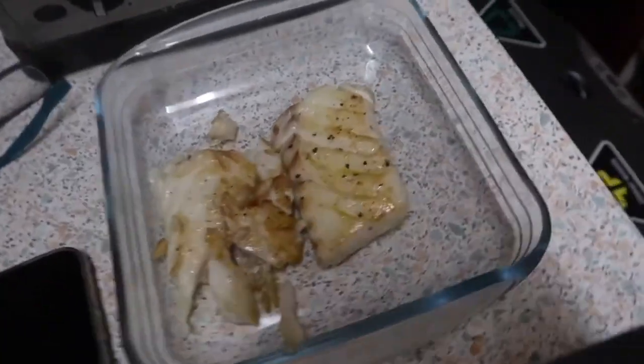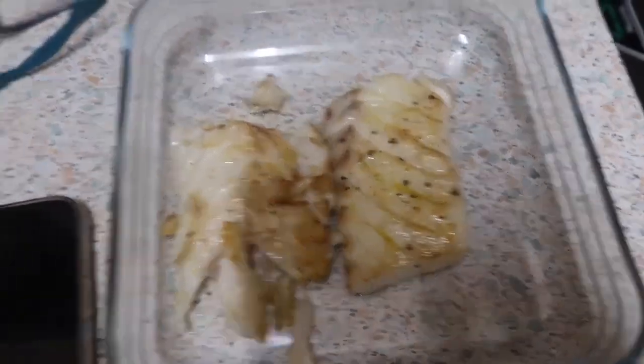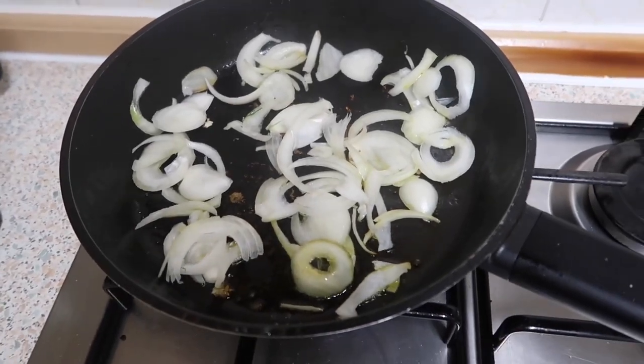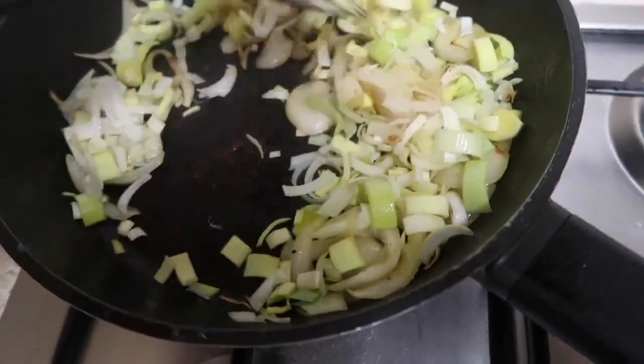I changed the dish because it was bigger than I thought. So I've got the cod in there — that's cooked for what they say. Now I'm going to fry the leek and half the garlic has gone in, so cook that.